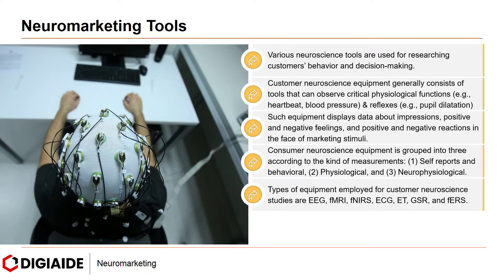Types of equipment employed for customer neuroscience studies are EEG, fMRI, fNIRS, ECG, ET (eye tracking), GSR, and FERS. In customer neuroscience studies, EEG is regularly employed.